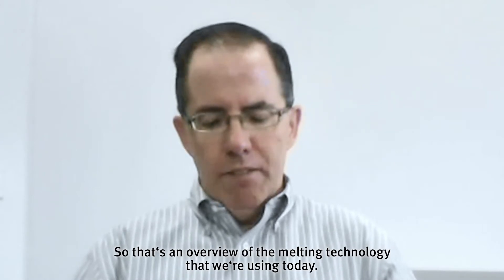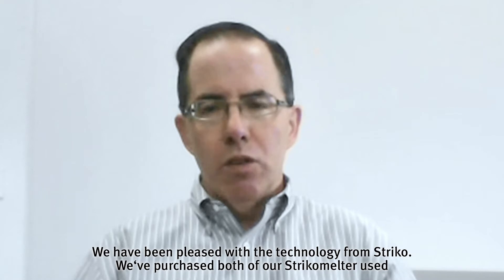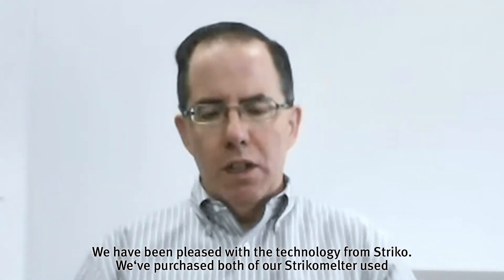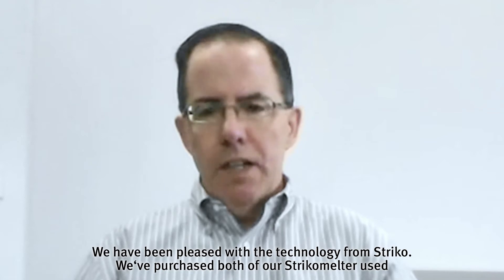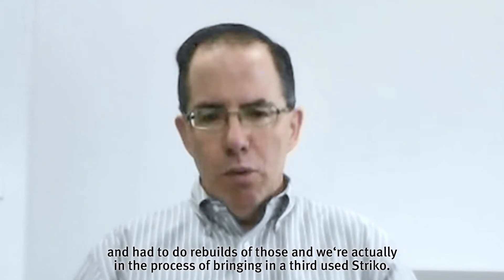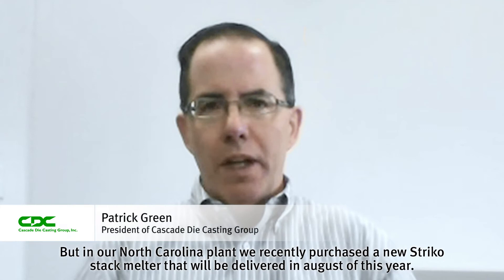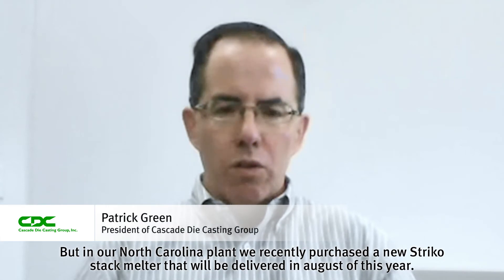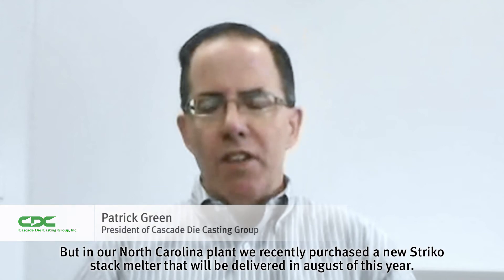So that's an overview of the melting technology that we're using today. We have been pleased with the technology from Strico. We've purchased both of our Strico melters used and had to do rebuilds of those, and we're actually in the process of bringing in a third used Strico. But in our North Carolina plant, we recently purchased a new Strico stack melter that will be delivered in August of this year.